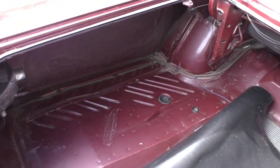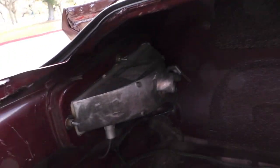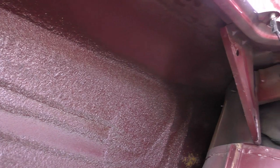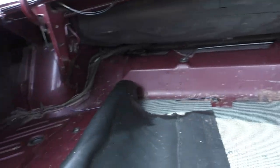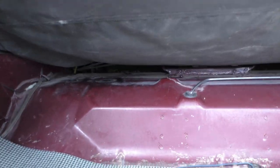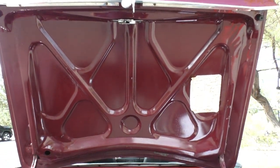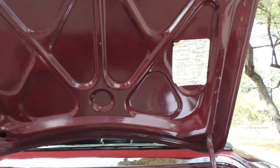We'll cover the deck lid, taillight bezels, and get up into all the corners. Passenger side inspected as well. The bottom of the deck lid shows the original finish and original sticker.